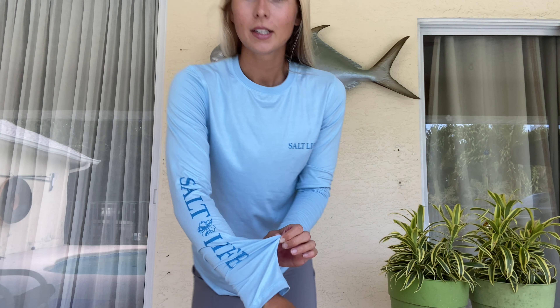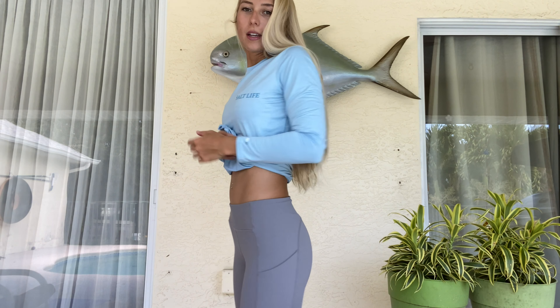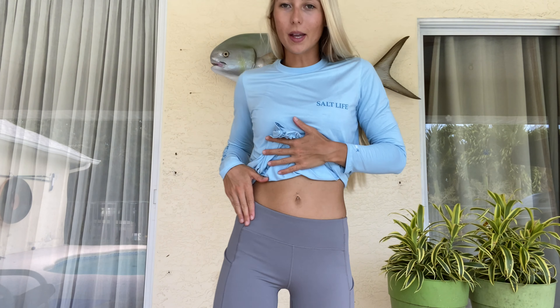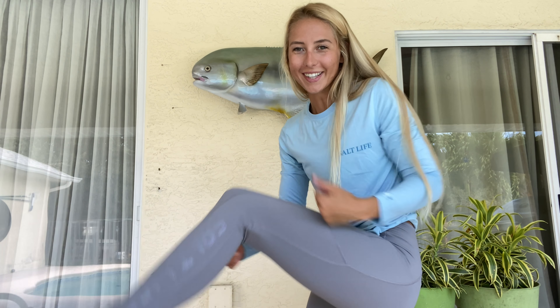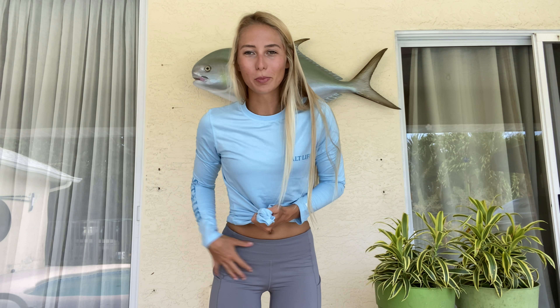There's a Salt Life logo down the sleeve. Next are the leggings, and I am a leggings girl too. When you're waking up at 3 a.m. or 5 a.m. to go fishing, I just want to be snuggled up, covered, and warm and toasty. Here are the leggings — nice thick waistband, pockets. Everyone's about that pocket life, especially in leggings. It also has a Salt Life logo right here. Love the leggings, they're super fitted and they don't sag.